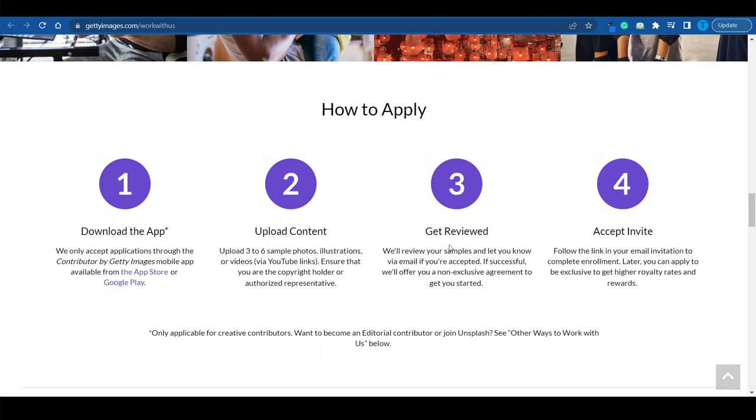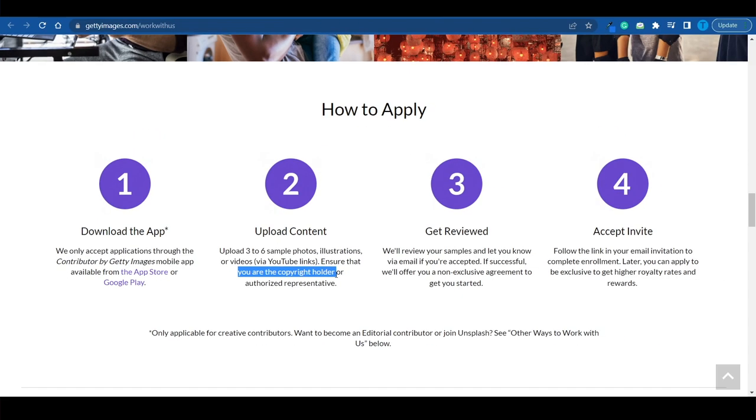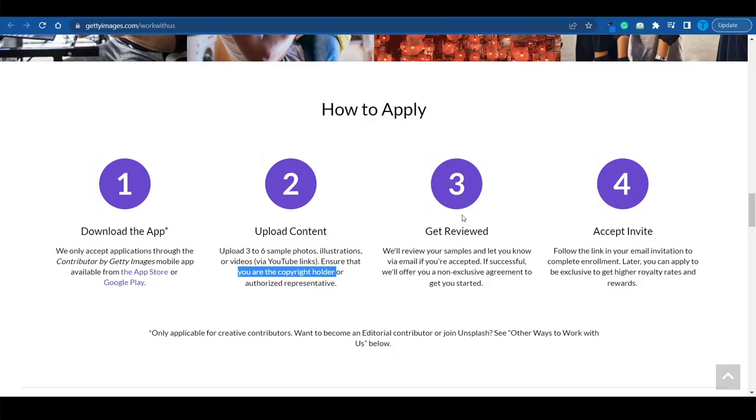The application is a simple process: download the app, upload three to six sample photos, illustrations, or videos, and ensure you are the copyright holder. Your samples will get reviewed, and if they match the quality standards, you will be accepted. There is a chance your designs may not get accepted if the photos or illustrations don't meet the quality standards — even if you do everything else correctly.